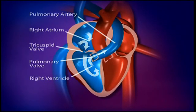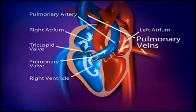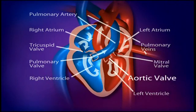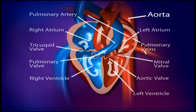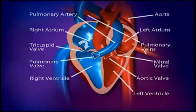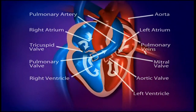This oxygen-rich blood comes back into the left atrium of the heart through the pulmonary veins. The blood passes through the mitral valve into the left ventricle, which pumps the blood out through the aortic valve into the aorta. This is the main artery that takes this oxygen-rich blood to all the different parts of the body. Once the body has used all the oxygen from the blood, it is pumped back into the right side of the heart and the process continues.